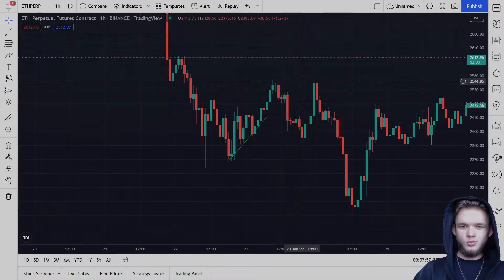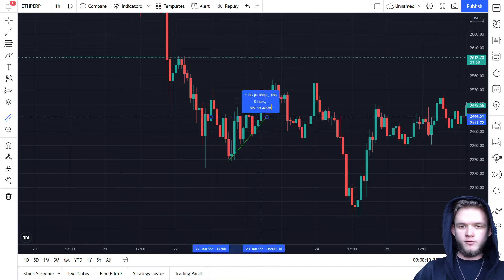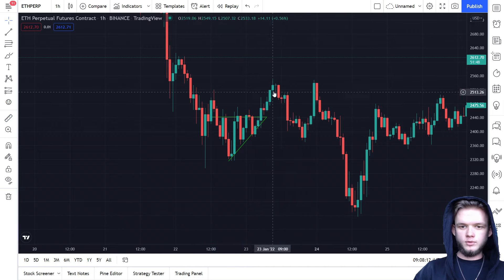My recommendation is to use this on one-hour, four-hour, or one-day timeframes. If you see this pattern on the one-hour chart, four to five percent is enough — you can set your take profit at four percent and not even think about it.